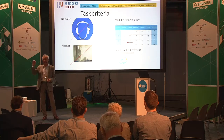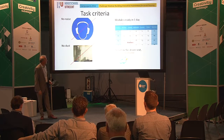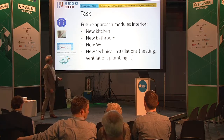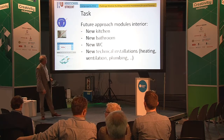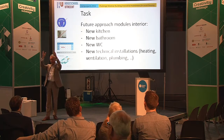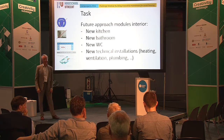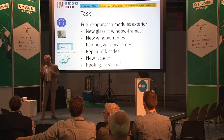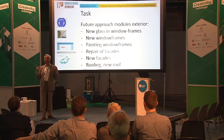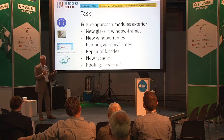Think about an on-demand delivery model with the tenant in the driver's seat. I call them: new kitchen, new bathroom, new WC, new technical installations — heating, ventilation, plumbing. Think of your apartment building where the lavatories are above each other, and how you can do this with the plumbing from top to bottom, prefabricated. For the exterior, think of facade modules, new glass and window frames — how can you do that without dust and without noise? Take out the old window frames and bring in new ones. Repair of facades without dust, without noise — a complete new facade.